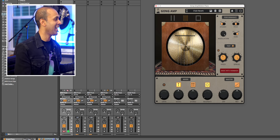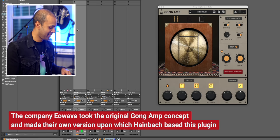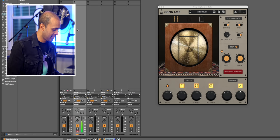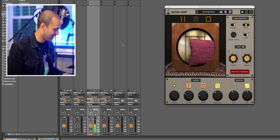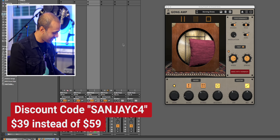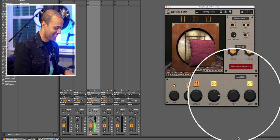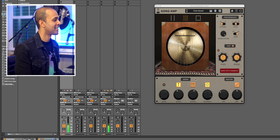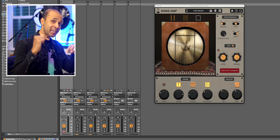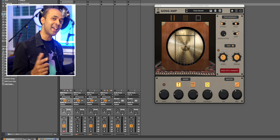Now check out the results with a stock Ableton guitar sound. This is so great for ambient music or film scores, right? Now check this out again with a synth sound. You can turn down the dry signal to just get the gong amp sound too. This is crazy — it makes me want to write a film score, so I actually put the piano along with some strings. Here's the code again. This is a great price for something weird but really gorgeous. Give me some feedback on the Plugin of the Week — what would you like to see next and get a discount on? Comment below.